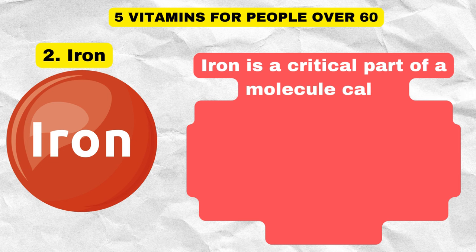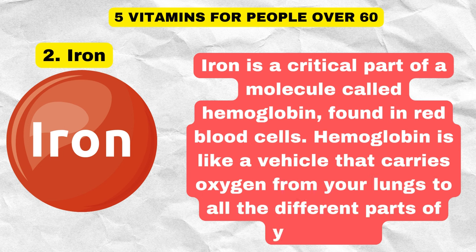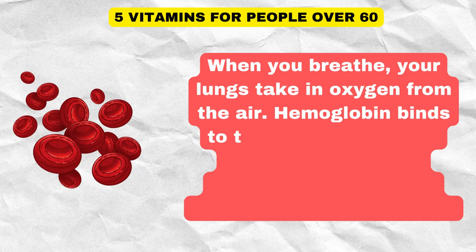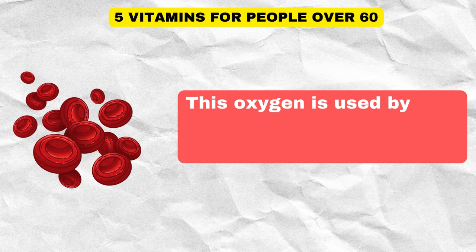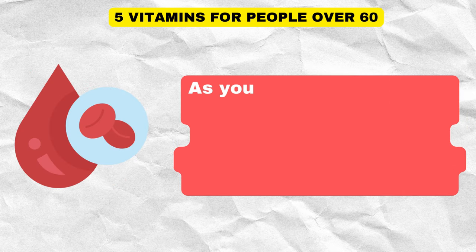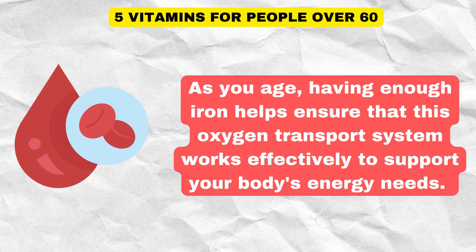Iron is a critical part of a molecule called hemoglobin found in red blood cells. Hemoglobin is like a vehicle that carries oxygen from your lungs to all the different parts of your body. When you breathe, your lungs take in oxygen from the air, hemoglobin binds to this oxygen and travels through your bloodstream, releasing oxygen where it's needed. This oxygen is used by your cells to produce energy and perform various functions. As you age, having enough iron helps ensure that this oxygen transport system works effectively.